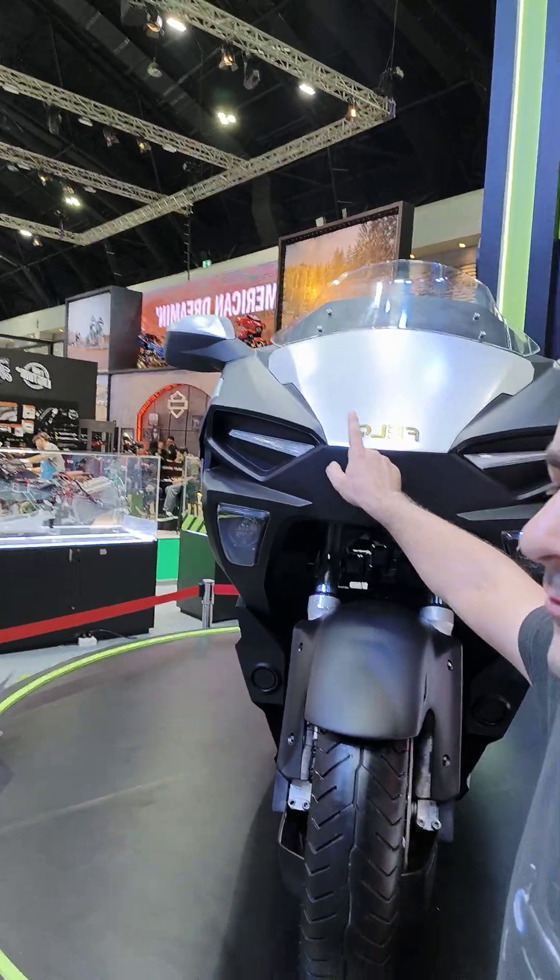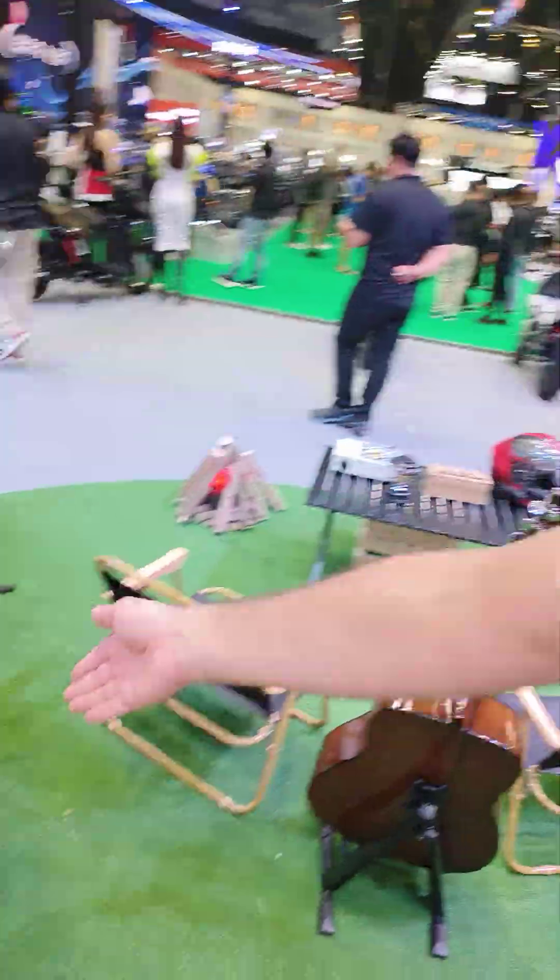Bilo is a Thai brand, built in Thailand, but they do source everything from China — motors, batteries, everything China-made. I'll go to the next bike, but that will be a separate video.